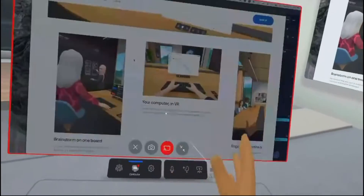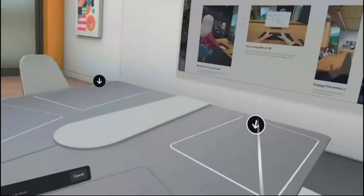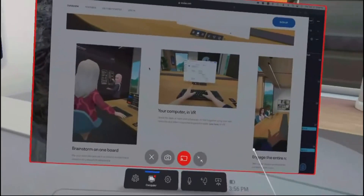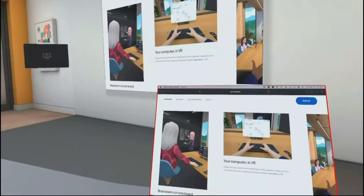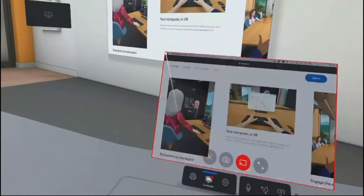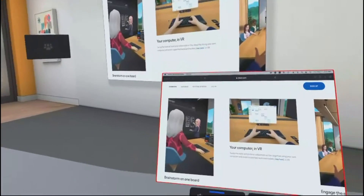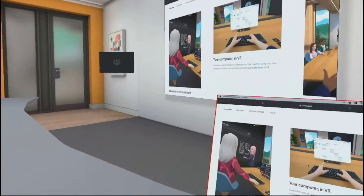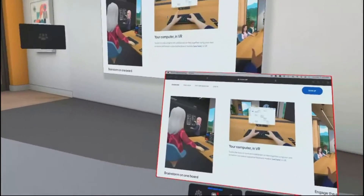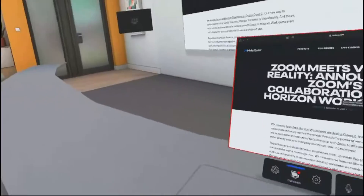If you want to change position, you don't actually need the controllers — you can use hand tracking. To change seats, I just go to 'change seat' and I can choose where I want to go. If I sit at the front or the other side, it gives me a different view and perspective, which is cool. You can also invite people from the real world who don't have VR — say they're on Zoom — and they can join with their video. They would see our avatar, and we could see them with their live video on the screen, which is nice. Essentially, whatever is on your computer screen you can launch up onto the board, and everyone would have their own individual spot.